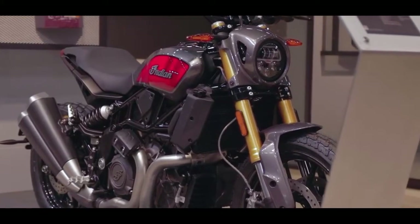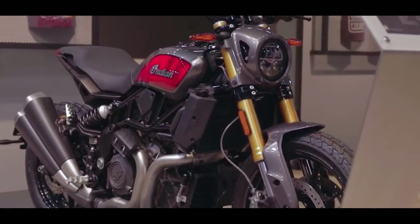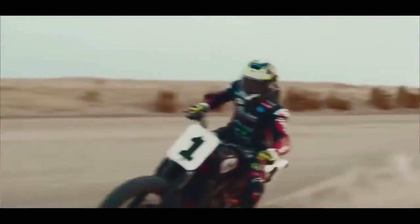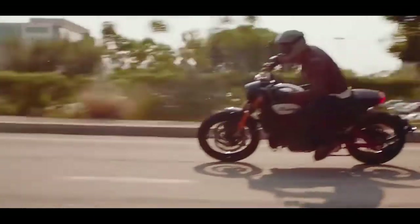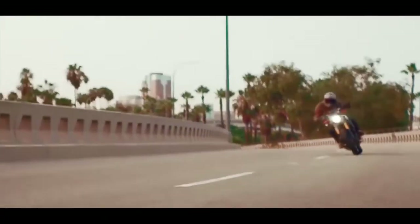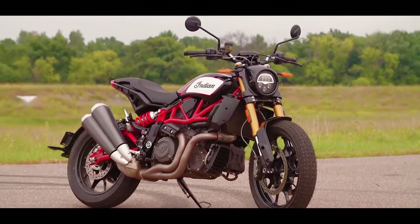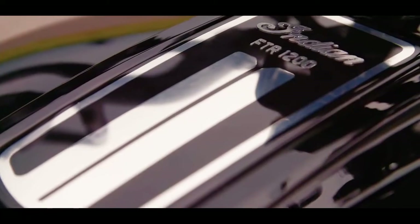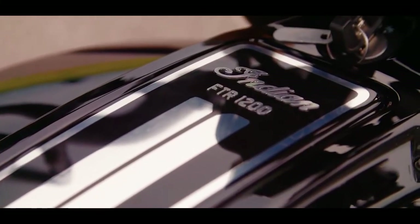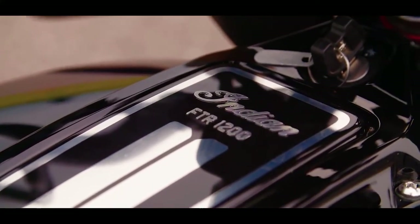Hey, what's up YouTubers! Today we are going to talk about the Indian FTR 1200. This is a street tracker bike — meaning a cafe racer — and it is based on the Indian FTR 750 flat tracker. It has a 1200cc engine which is a V-twin, making it an upgraded FTR 1200. This is a non-cruiser bike from Indian.